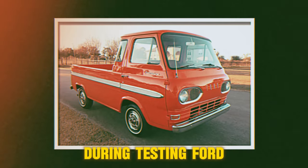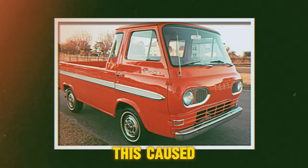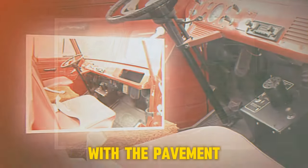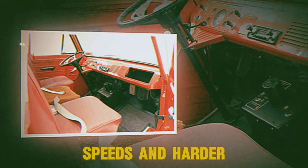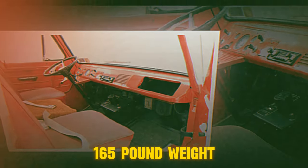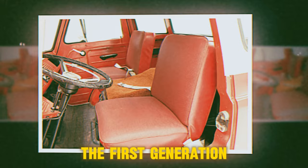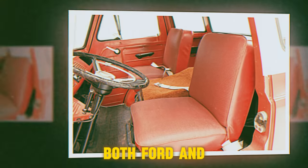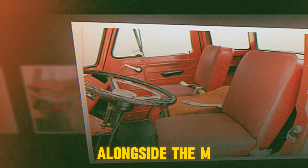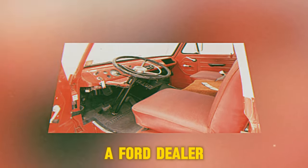During testing, Ford discovered that the truck's rear had a tendency to raise up under panic stops, causing the rear wheels to lose contact with the pavement. It got even worse at higher speeds and harder braking. The solution was to add a 165-pound weight under the back end of the truck's bed. The first-generation Econoline was sold by Ford of Canada under both Ford and Mercury badges.